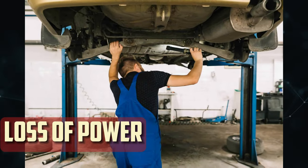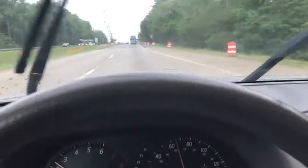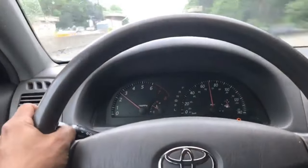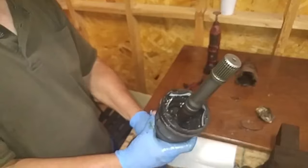Loss of power. Transferring power from the transmission to the wheels can be hampered by a damaged axle. This results in power loss because some engine torque is lost in the defective CV axle rather than being transferred to the wheels. The severity of the axle damage determines how much power is lost. These symptoms can result in significant damage and pricey repairs if they are not promptly identified.